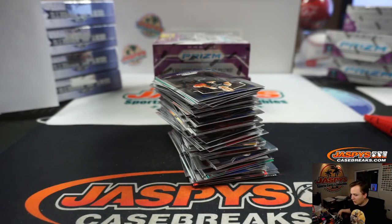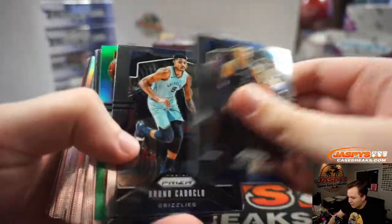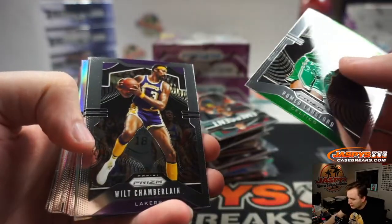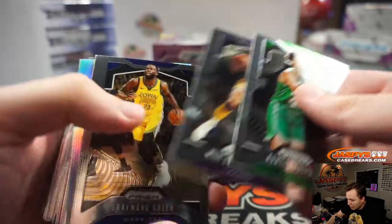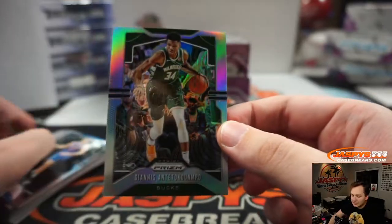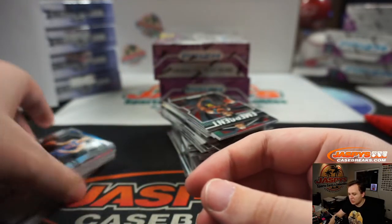All right, good luck, box number one. We've got a Green Kyrie. Remember, all rookies, inserts, Prism Silvers ship. No Veteran Commons ship, but I will be shipping out. That's a nice one — Giannis base, Luka base, and LeBron Kobe base. That's a nice one there for the Bucks, going out to Christopher Bay who won the Pelican spot.